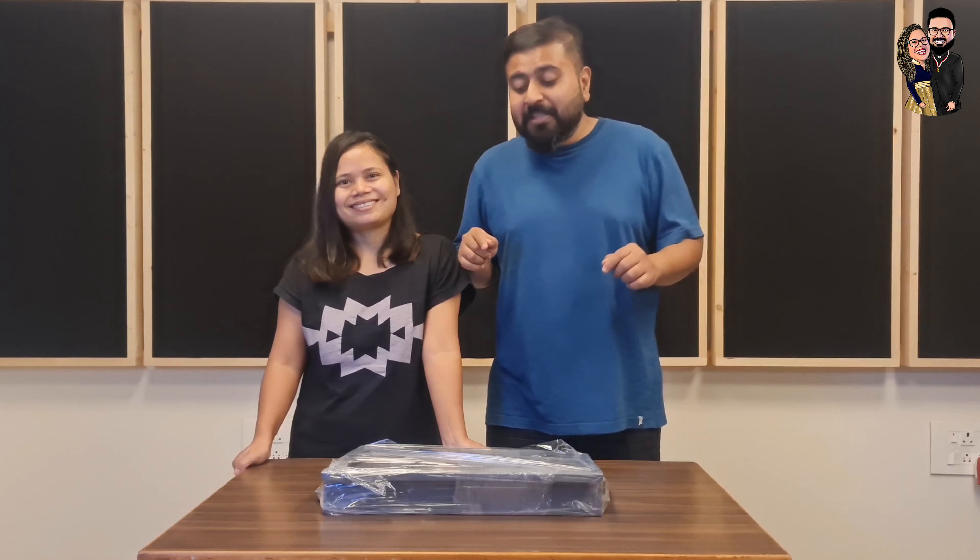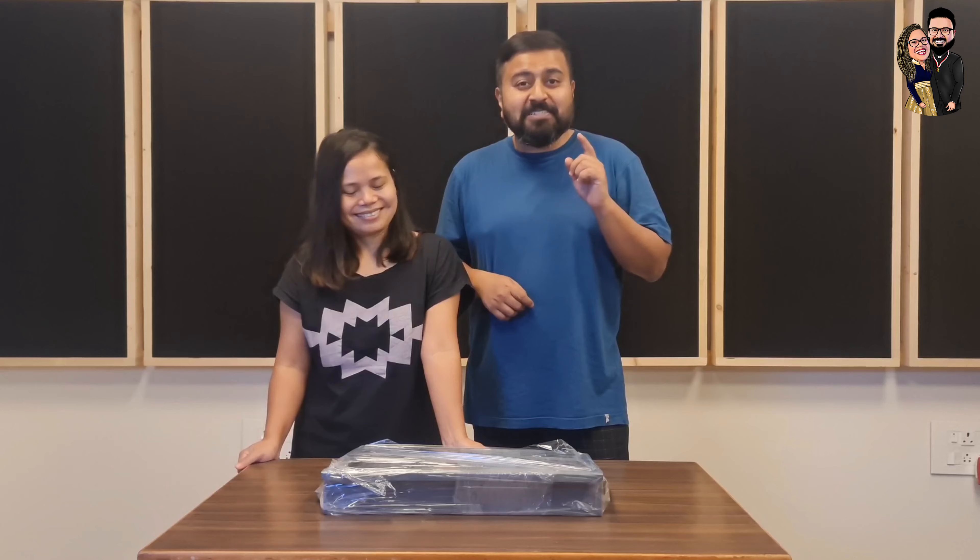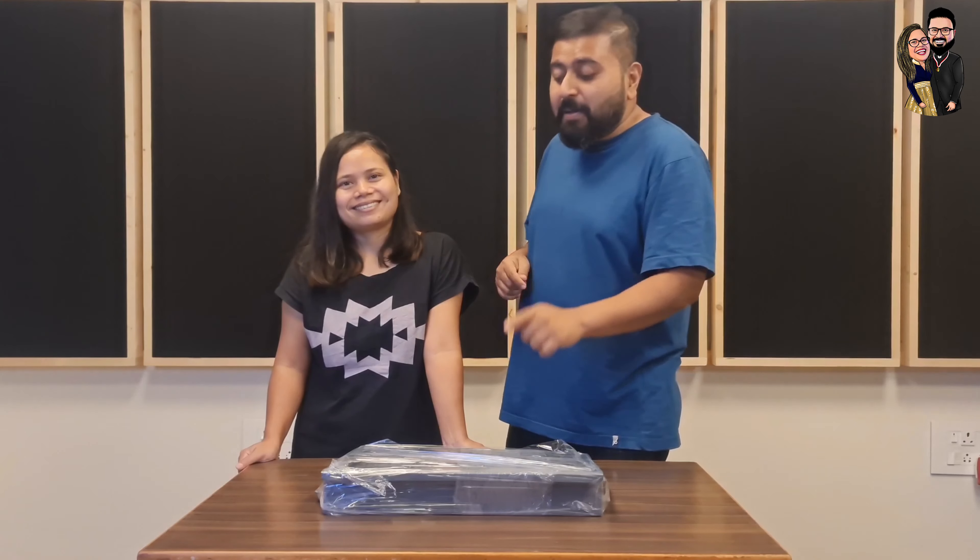Hey guys, this is Eddie from Plated Flavors and this is Yasso. Today we're going to do a special unboxing. We have a portable barbecue stand. During this lockdown time, the best thing to do at home is barbecue. And we have a portable barbecue stand from Kitchen Whiz Bangalore.